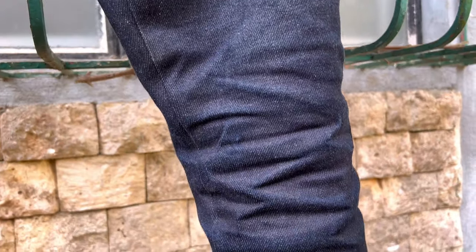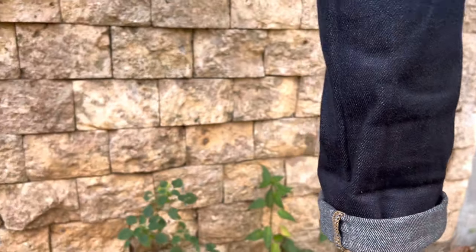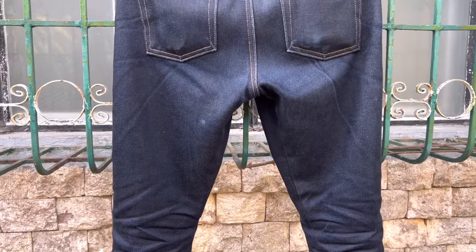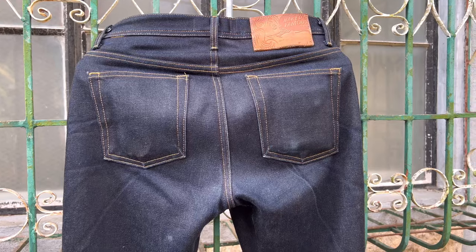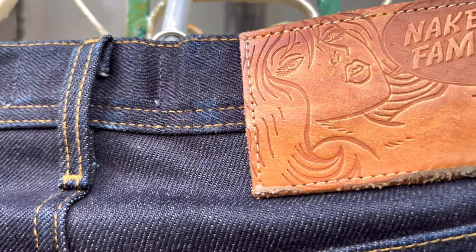I wanted to experiment on this procedure as most of my selvedge denim jeans were made to be soaked before using them. It was starchy and stiff when I used it on the first day and it eventually started to break in after one or two weeks of daily wear. Since then, I have been using the jeans as casual wear in the house and in doing some errands outside my house premises. I even use it in my meetings with friends as casual wear.